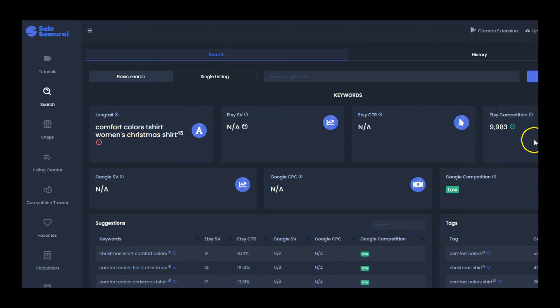I typed it into a basic search in Sale Samurai to see what the competition is. It says 9,983 listings on Etsy are using this long-tail keyword phrase, and that is actually considered low competition because it is green. If it were high, it would show a red circle. The search volume is also shown here, though it's not always exactly accurate. If I can see that a lot of sellers are listing this and I see interest on Etsy, I'm going to go for it.